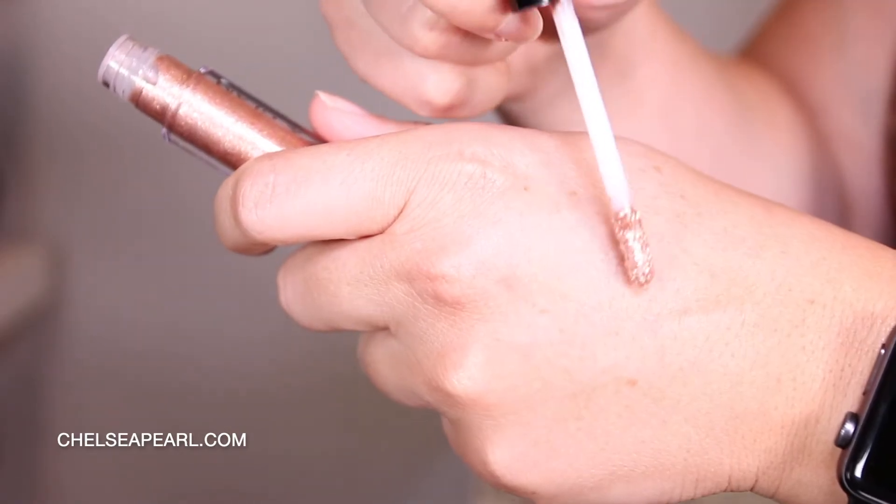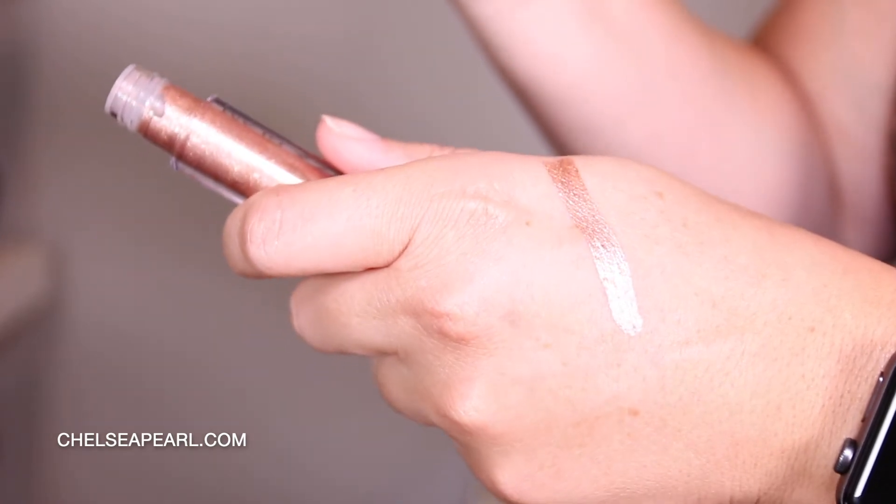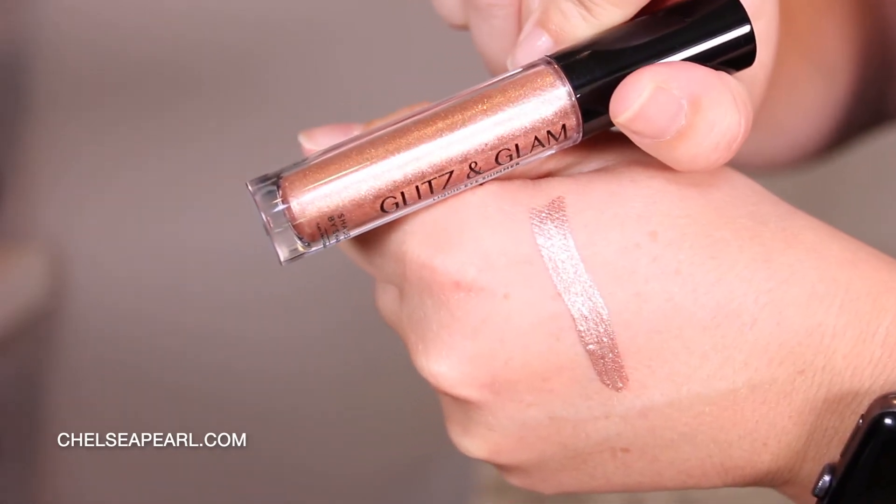Next up is a liquid shimmer shadow called Glitz and Glam, part of last year's holiday collection — you can see it on my hand. It is foiled, metallic, and blinding. You can use it for cut crease looks or just as a lid color. It is just stunning, so foiled and metallic. I really hope they re-release this for the holidays this year because it's one-and-done for making my makeup really pop.